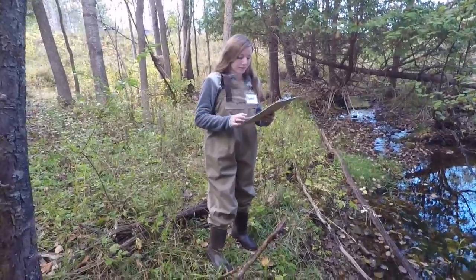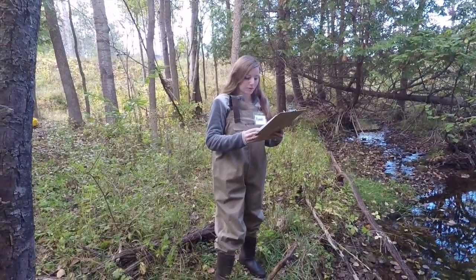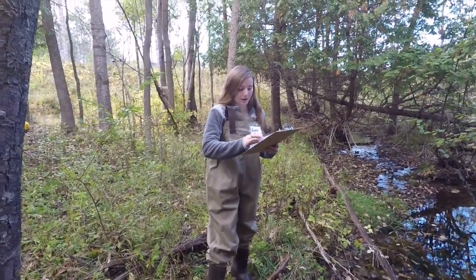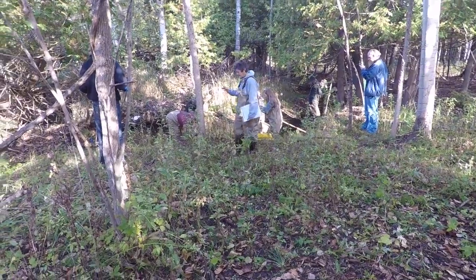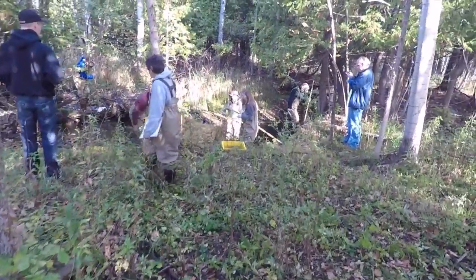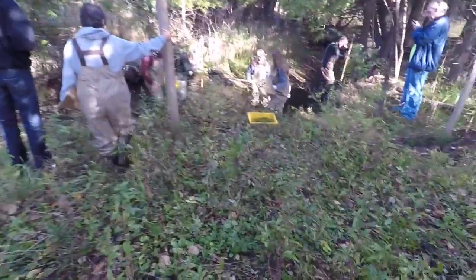When we did the water quality testing, we test for pH, nitrate, nitrite, and ammonia. That shows us how healthy the stream is and what there should be in it.